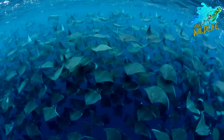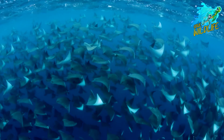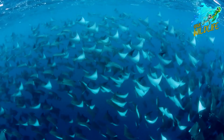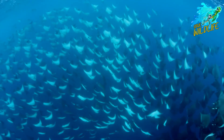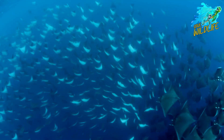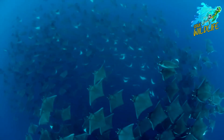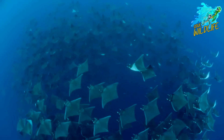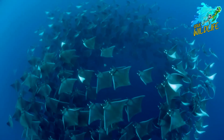As apex predators of the open ocean, giant oceanic manta rays play a crucial role in maintaining the health and balance of marine ecosystems. Their feeding behaviors help regulate plankton populations, which in turn impacts the entire food web. Additionally, manta rays serve as hosts for a variety of marine parasites and symbiotic organisms, further highlighting their importance in marine biodiversity.